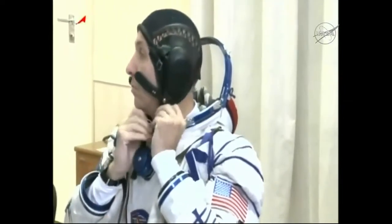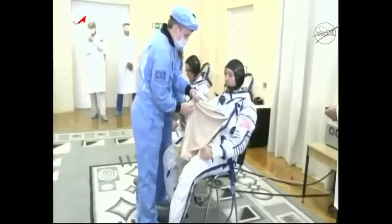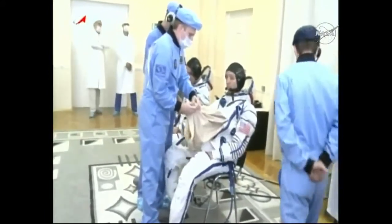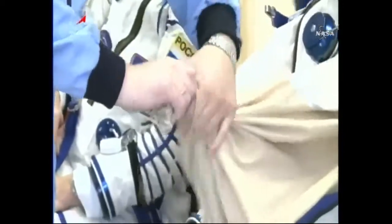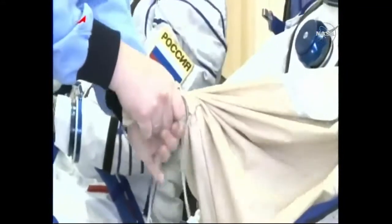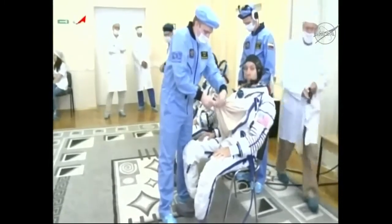There we can see NASA astronaut Randy Bresnik getting suited up as well, wearing the com cap, and being assisted by the different technicians — all going through one at a time. The actual suit-up began at about 6:11 a.m. Central, or 5:11 p.m. in Baikonur, which is about four and a half hours prior to the launch.